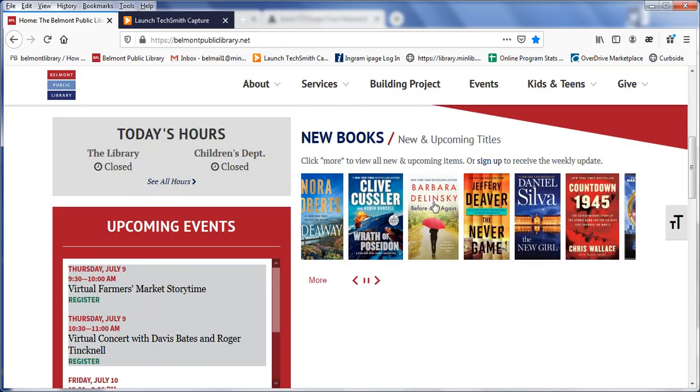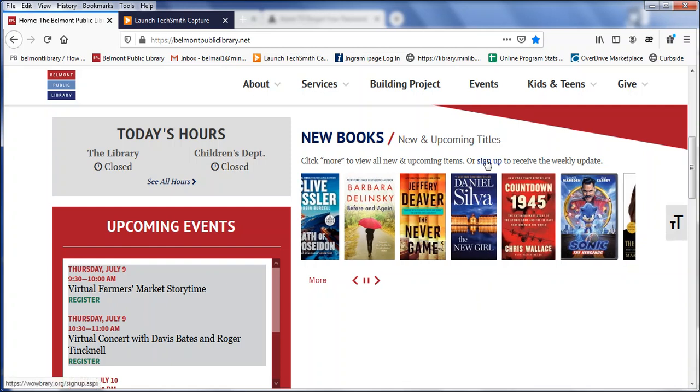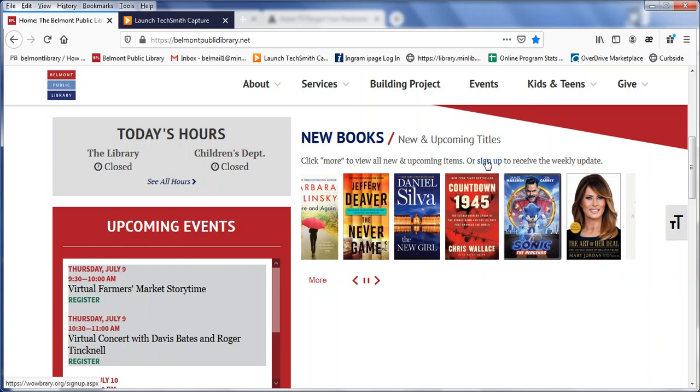I'm going to close that out. Last but not least, with WowBerry, if instead of coming to our homepage you prefer to receive the newsletter to your email, you can click here on sign up and then you will receive the WowBerry newsletter once a week.